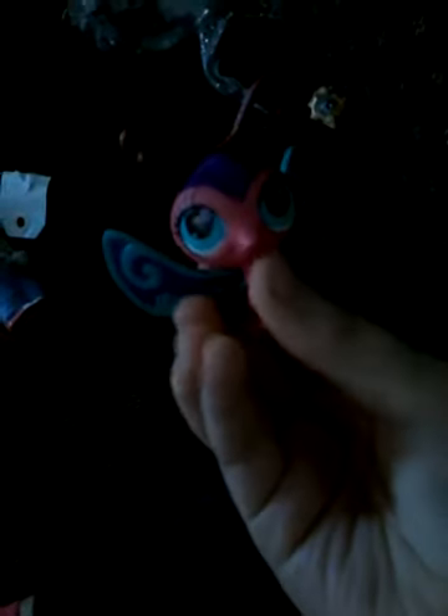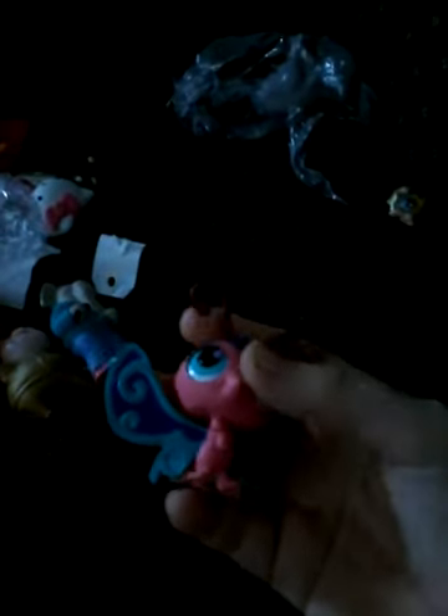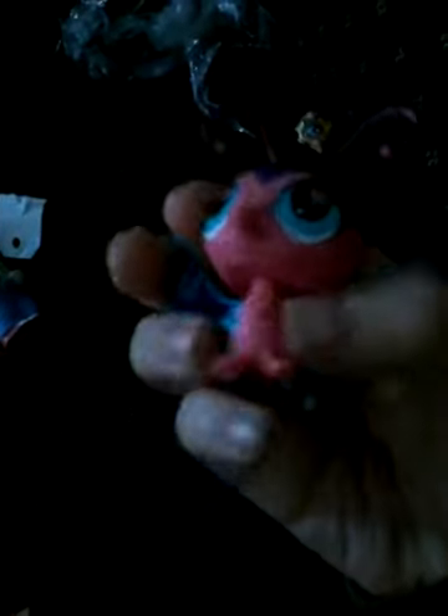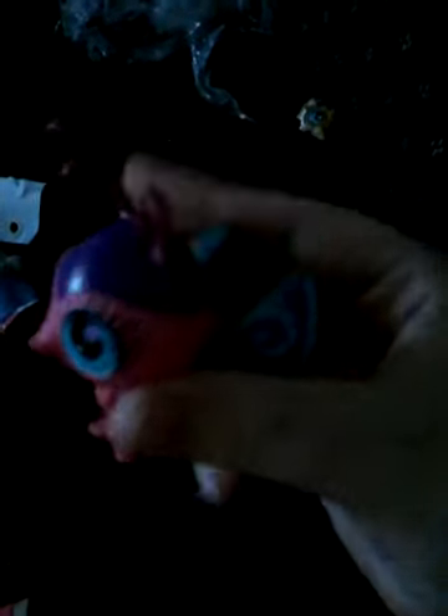I'm actually going to give this one to my best friend because she doesn't have as much LPS as me. So I'm going to give her this one. I just realized the wings lay flat on the back. So yeah, this one's going to my friend.